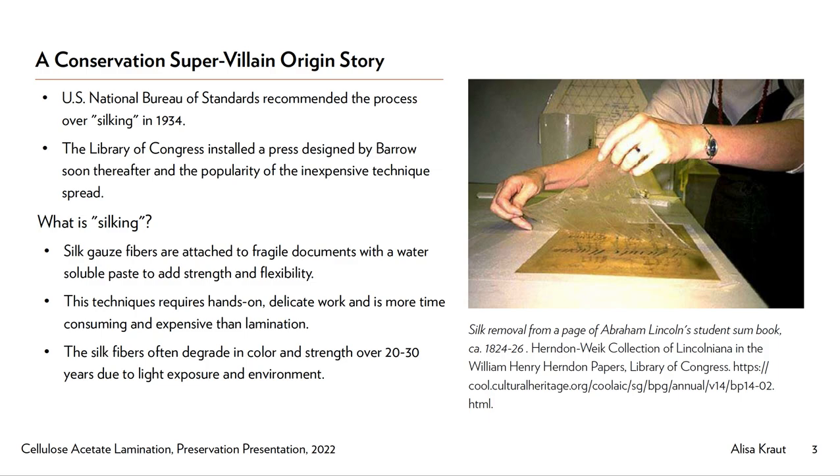In the 1930s, William J. Barrow developed and popularized his cellulose acetate film lamination process, which became widely used around the country. The process was adopted by the National Archives around 1934 and became the go-to preservation technique for government and private archives that were wrestling with piles of degrading documents and real, valid uncertainty about how to preserve them for the long term.